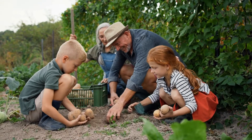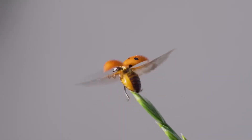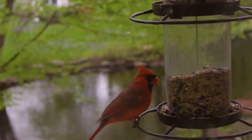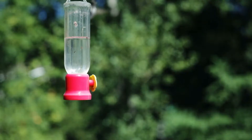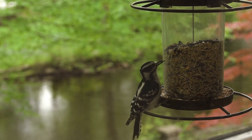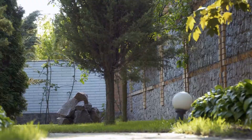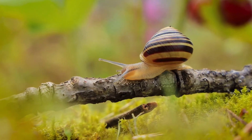Taking care of a garden habitat involves growing plants, but also looking after the creatures that live there. This includes providing food, water and shelter for them. For example, bird feeders can attract birds, and leaving some parts of the garden untidy can provide hiding places for small creatures.